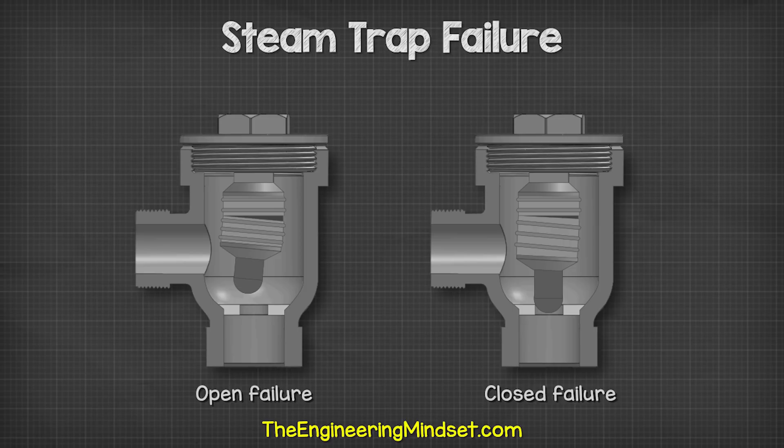That's it for this video. To continue learning about heating systems and engineering, check out one of the videos on screen now. Don't forget to follow us on Facebook, Twitter, Instagram, LinkedIn, and theengineeringmindset.com.